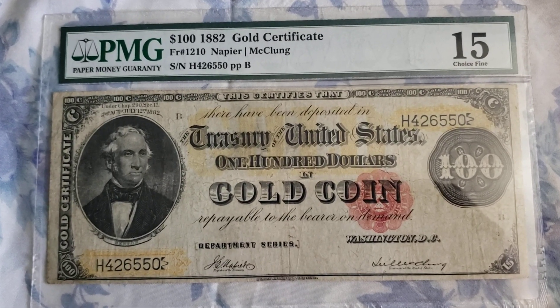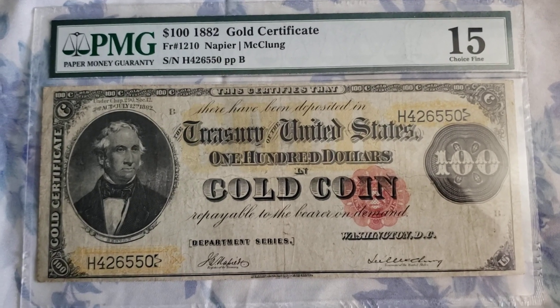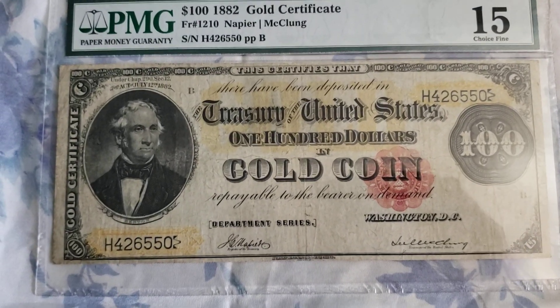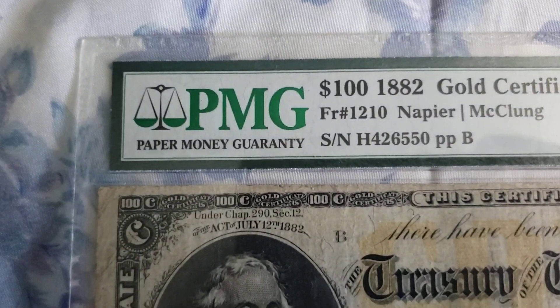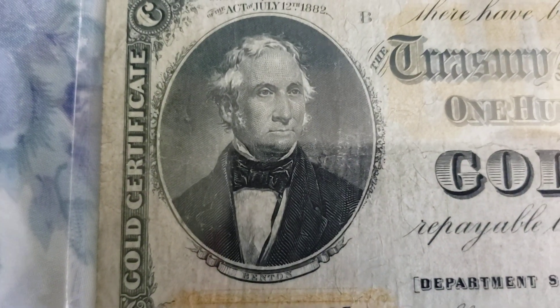Out of those 30, three of them are located in the Federal Reserve Bank of San Francisco and another one is in the Missonium Museum. So that leaves just 26 available for collectors. If you think about it, that's pretty insane — this is a very rare note. It's graded by PMG, Paper Money Guarantee, and it's graded 15 Choice Fine.